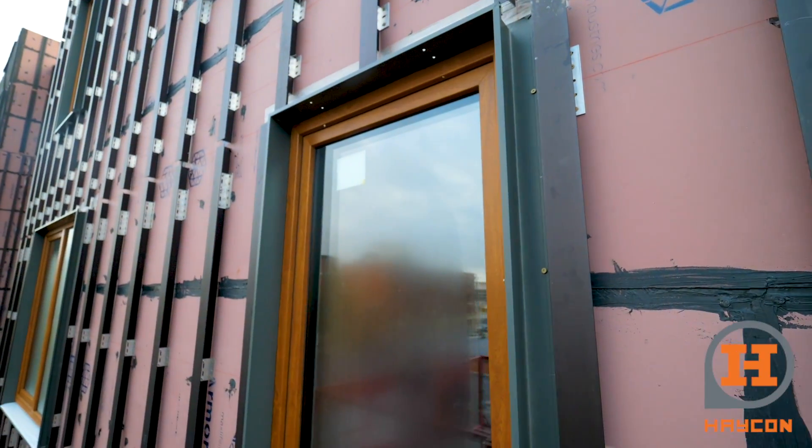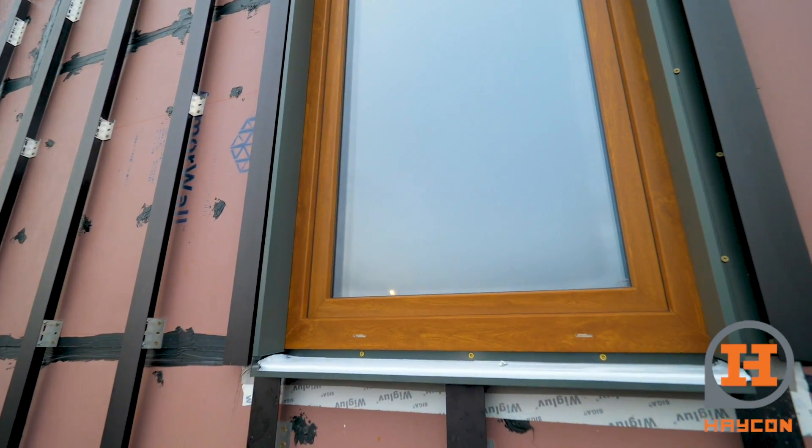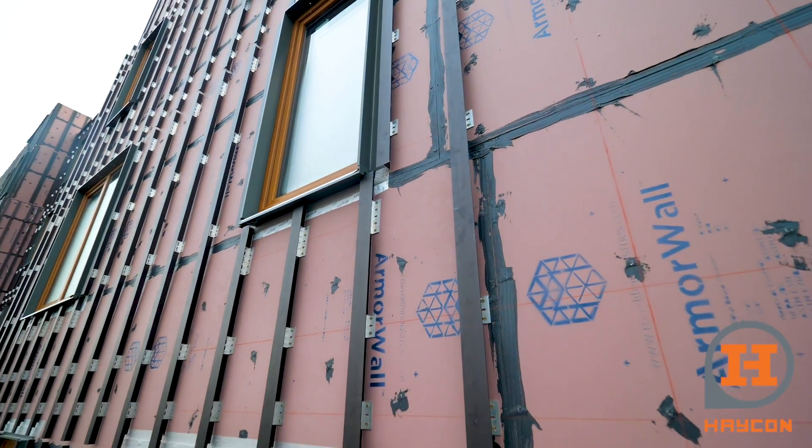For the windows we're using Amberline windows — triple pane, great insulated window. The key is making sure that everything is taped up and sealed up nice and tight. On top of that we have this extruded aluminum window trim. We can actually start to see what it's going to look like as a finished product — it's starting to take shape.